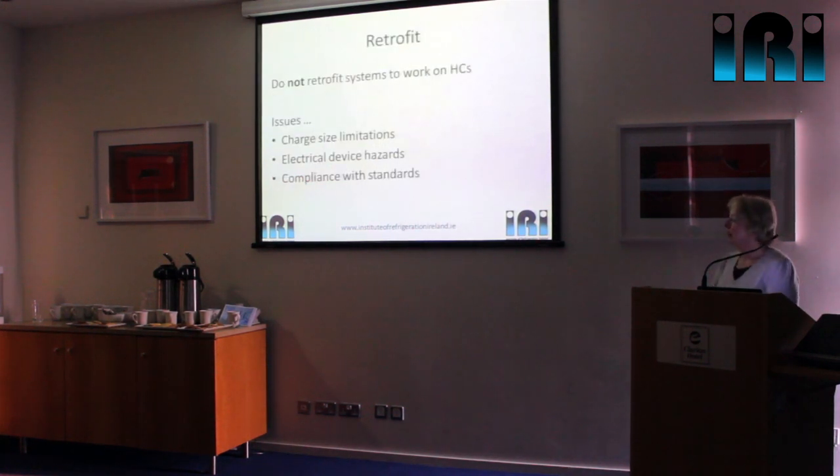Just a little bit about retrofit: you can see from what we've said about designing systems to be safe on hydrocarbons and maximum charge sizes that hydrocarbons do not lend themselves to retrofitting R22 systems or anything else. Only put hydrocarbons into systems that are specifically designed for them — we would never recommend that you retrofit.